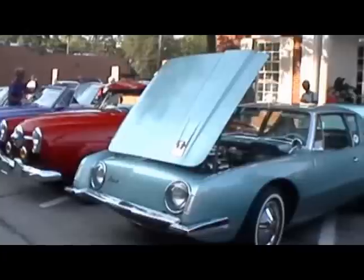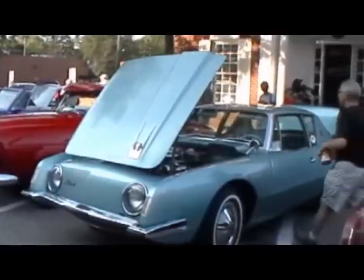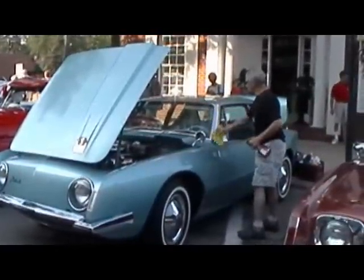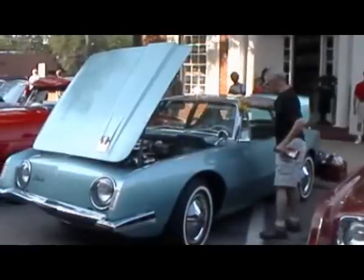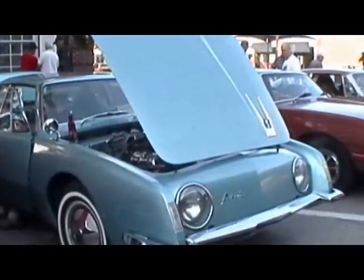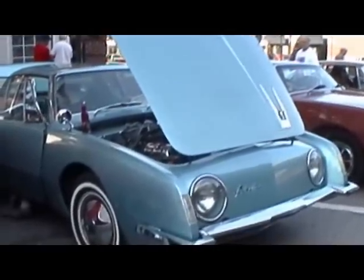Here we are at Woodward Dream Cruise, August 20th, 2011, got my '63 Studebaker Avanti here. I bought this last October, it's an original unrestored car, I bought it at about 86,000 miles. Now I'm pushing a hard 89,000, just drove down from Midland yesterday.